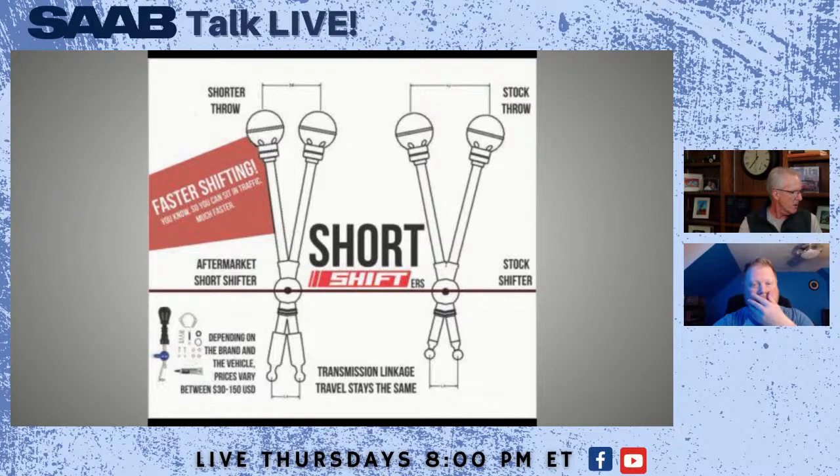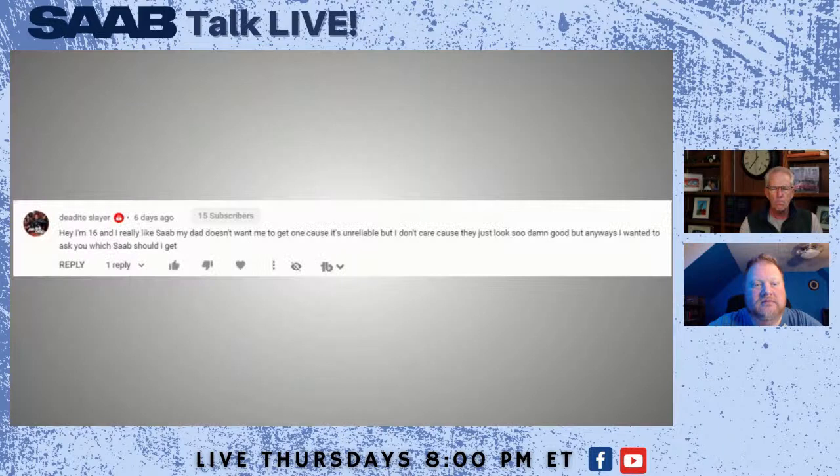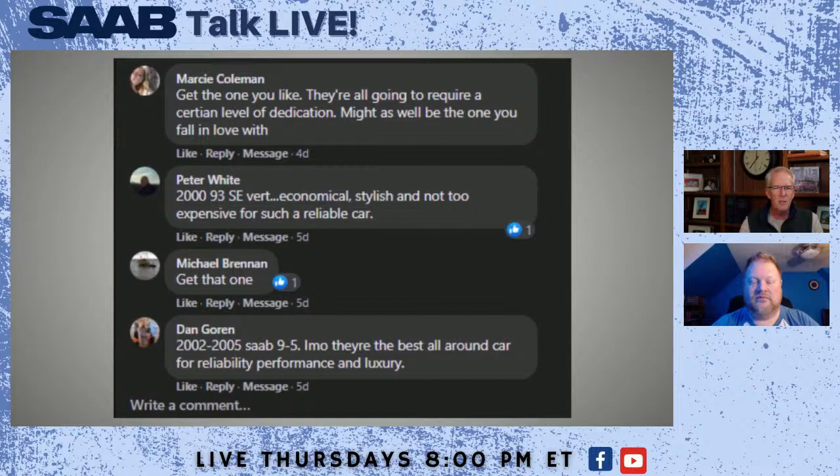Last week we talked about Saab ownership, and a viewer hit my YouTube channel, watched our episode, and then posted this question: 'Hey, I'm 16. I really like Saab. My dad doesn't want me to get one because it's unreliable, but I don't care because they look so cool. I wanted to get one — which Saab should I get?' I posted that out on Facebook to let people start to comment, and it was really pretty interesting. Here are some of the comments. Is a Saab a good first car for a 16-year-old? Is dad right? Are they too unreliable? There are a lot of questions that need answering.